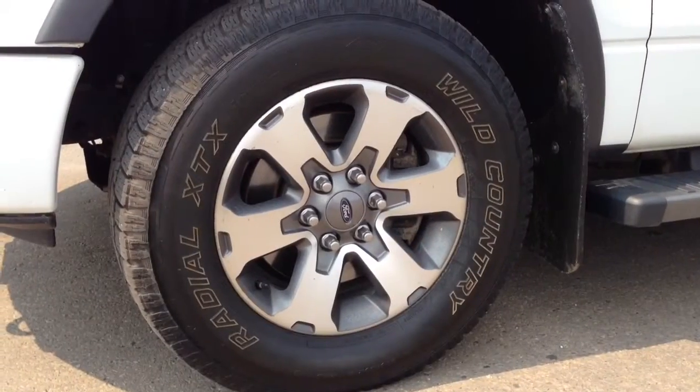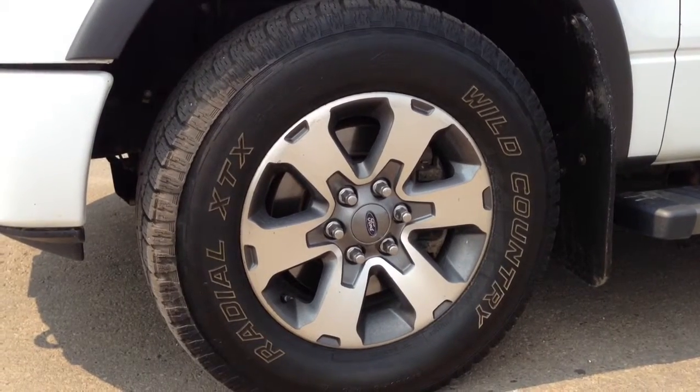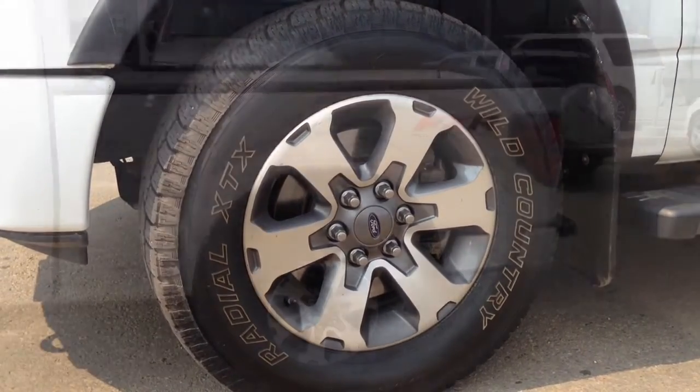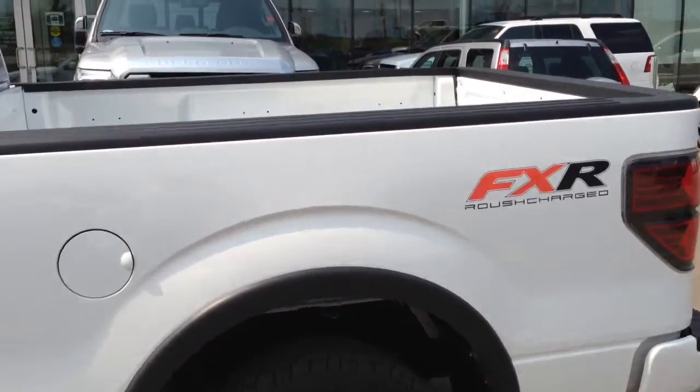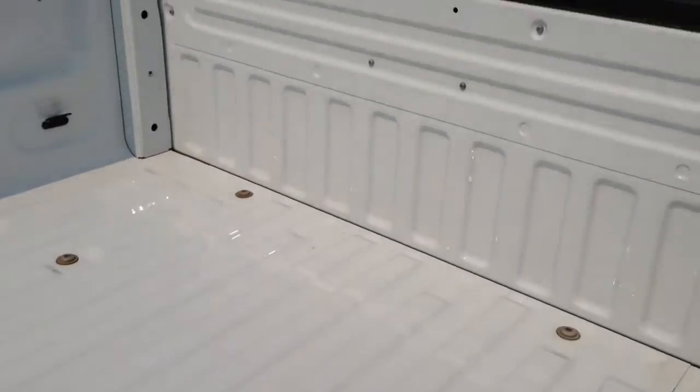The stock aluminum wheels are mated to 275-65R18 Wild Country Radial XTX tires. With the super cab you get the six and a half foot box, and from the looks of it it's absolutely mint.